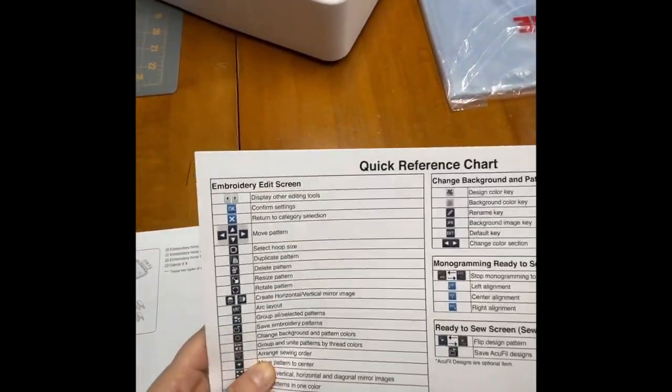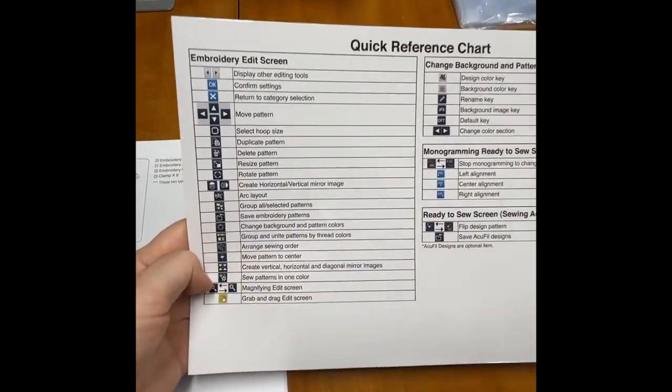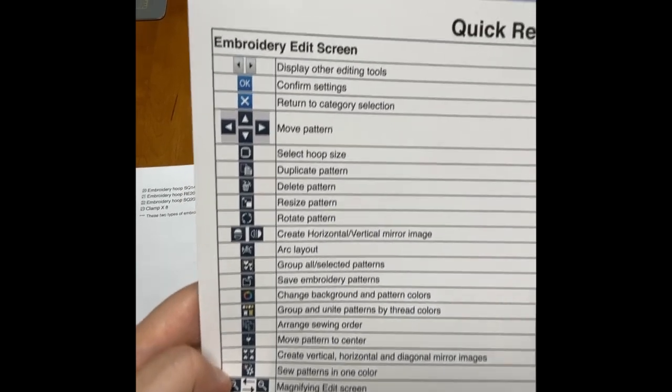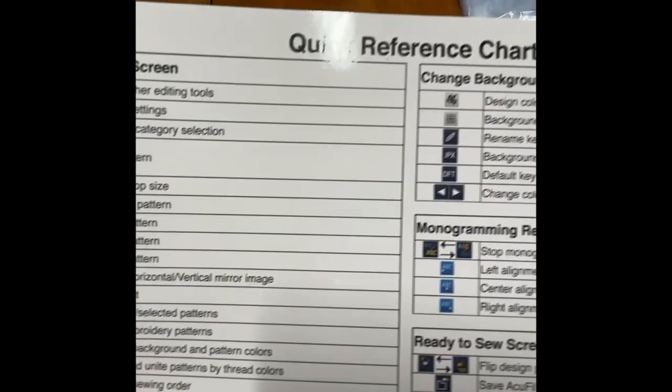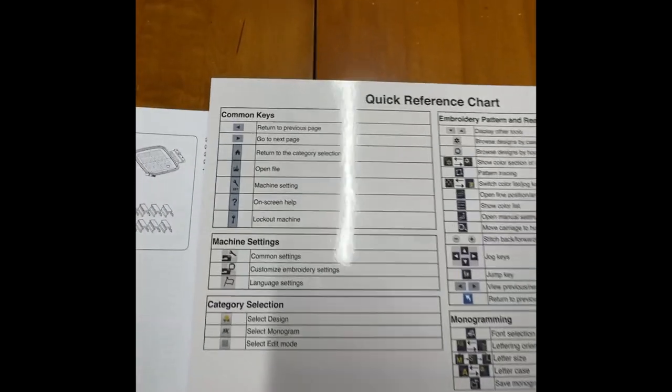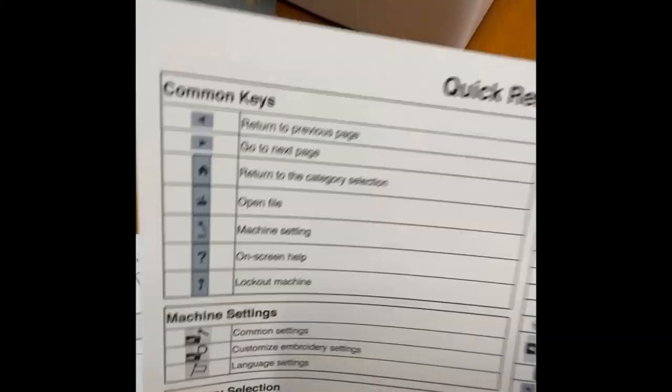Here is a little quick chart reference of all the options that the machine can do, and then there's some on the back. I'm going to add some lighting in here.